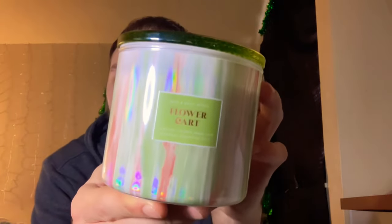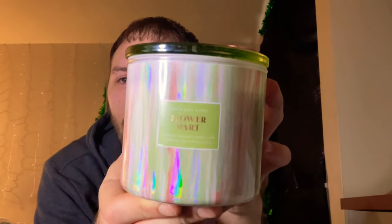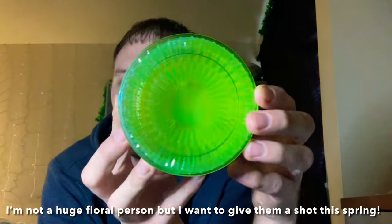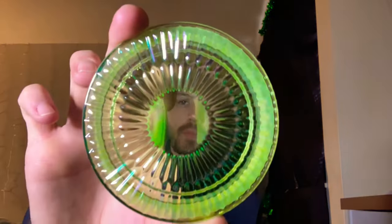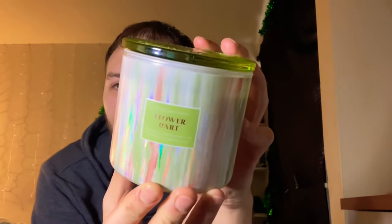Next up I picked up flower cart — I probably won't burn this one for a while, but I wanted it in my collection. This is the green one; I love the color on this lid, it looks almost neon green. It is very floral — the scent notes are floral bouquets, fresh cut stems, and lush greenery. It's just a really nice floral greenery candle for springtime, very strong on the floral scent.